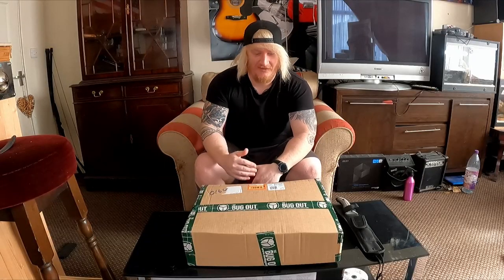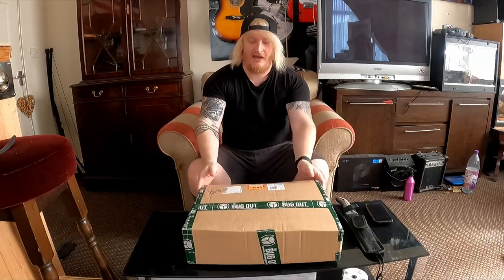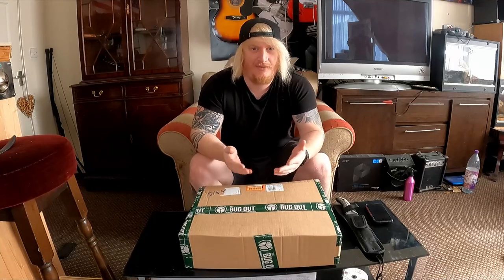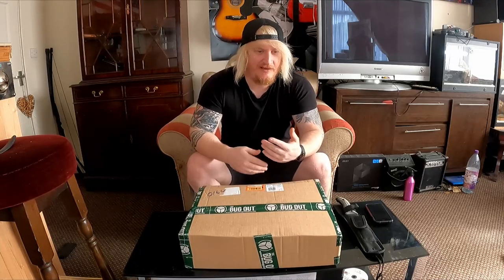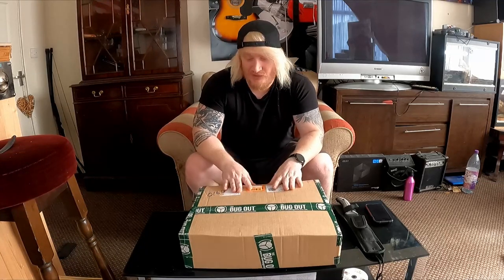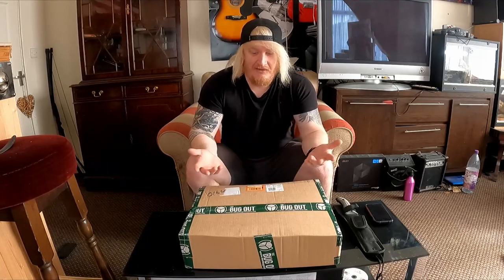Hey guys, my name's Size, this is Task Force Vlogs, welcome to the video. We've got an unboxing today — this is the Bug Out, a bug out bag, a prepper's bag, something like that. It's bug out equipment, just survival things. It's totally random, it's a mystery box, so it's a bug out mystery box. I don't even know what's going to be in it.